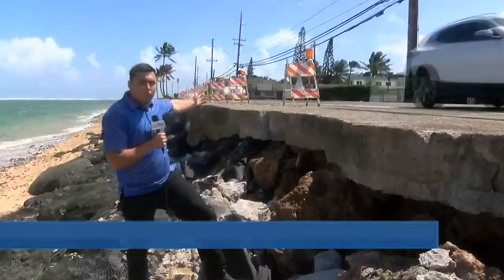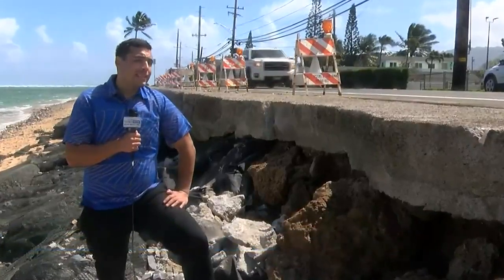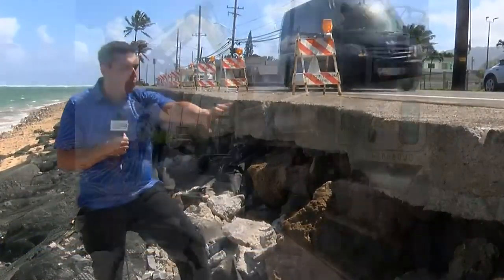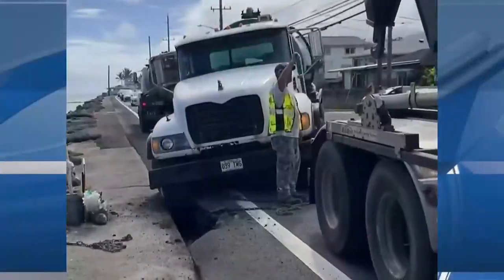This is the state of Kamehameha Highway in Hauula. You can see how coastal erosion has taken its toll. Today, the DOT started a half-a-million-dollar project to remove debris alongside the highway and conduct maintenance work.